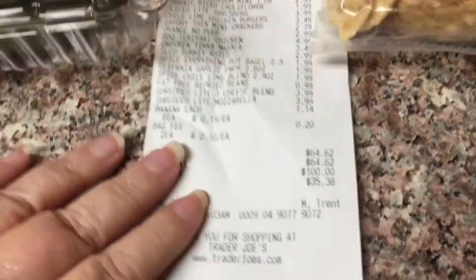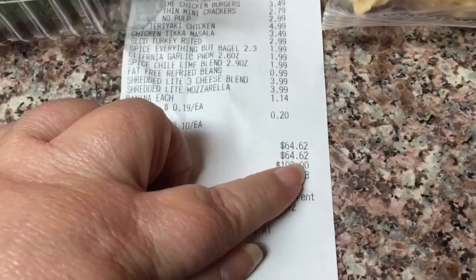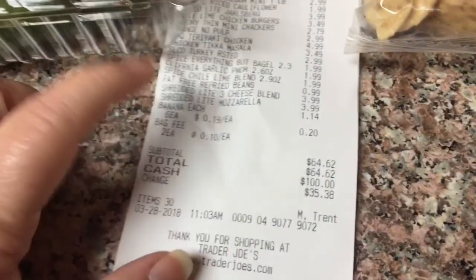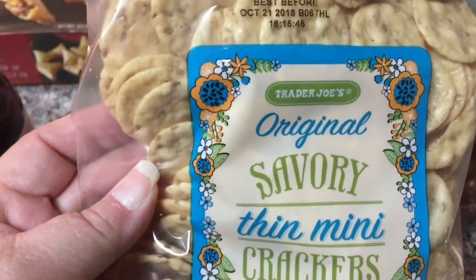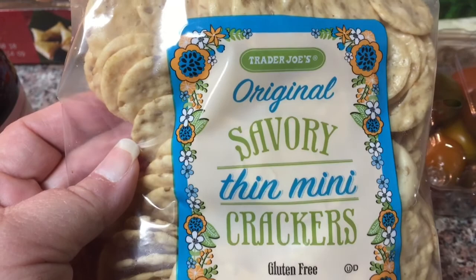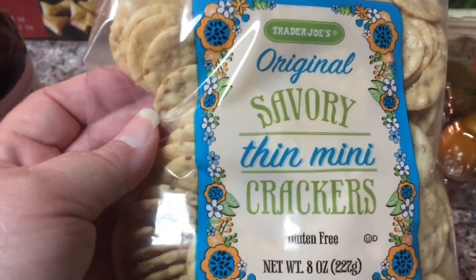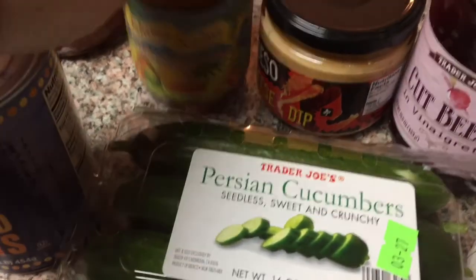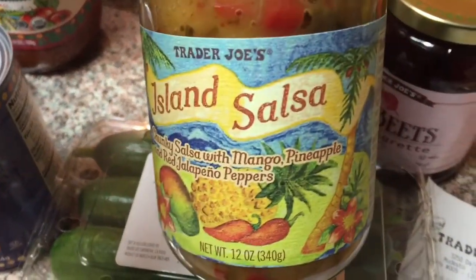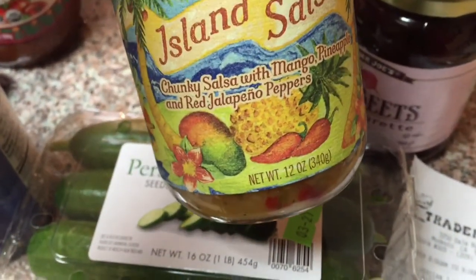I'll just show you here — I spent $64 in total at Trader Joe's today. With these crackers, you can have 35 crackers for three points, or 25 crackers for two points, so I'll probably be going for the 25, along with this mango pineapple red jalapeño pepper salsa.